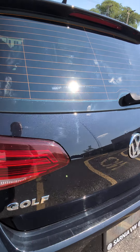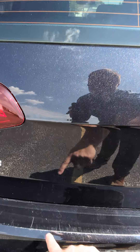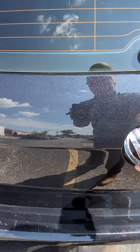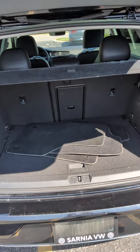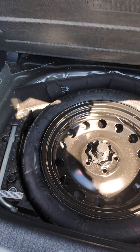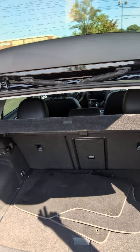Going around back here. The only real damage I noticed was the scratching on the lip here. Pretty typical when you're taking stuff in and out of the vehicle. Spare tire underneath — looks like it's never been used.